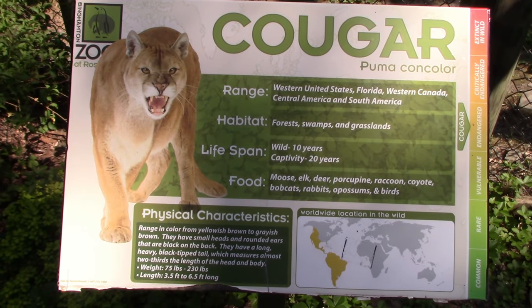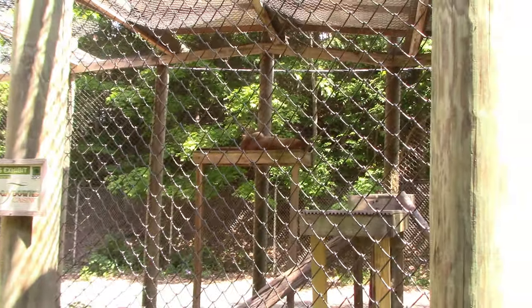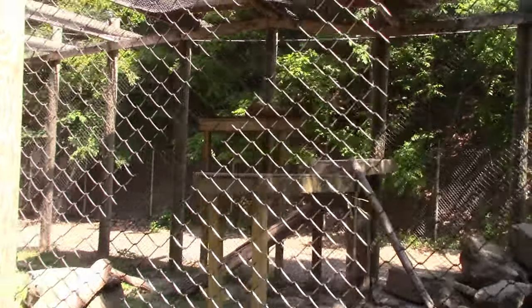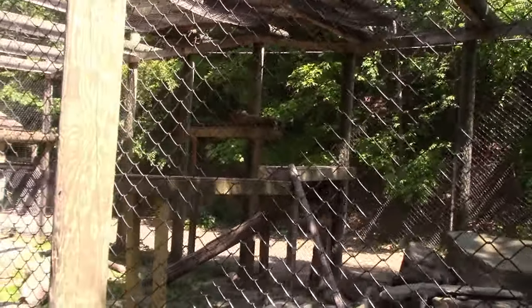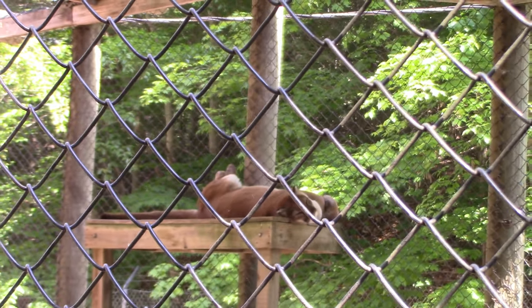We've got Cougar up top — not really sleeping, kind of just laying there with his head up. Hi! Very nice looking kitty cat.